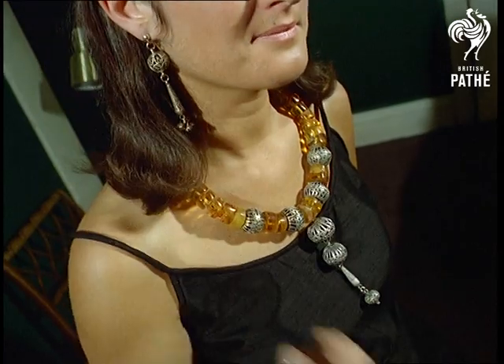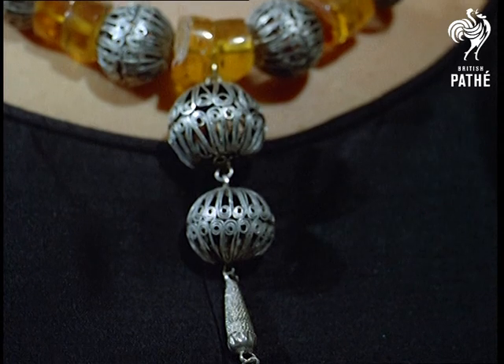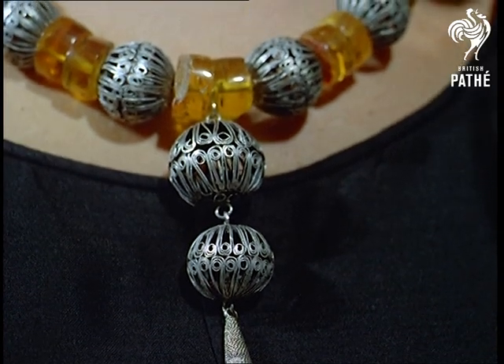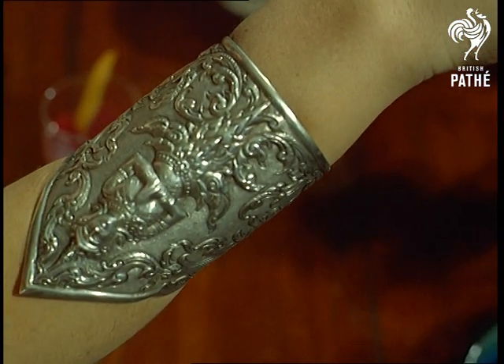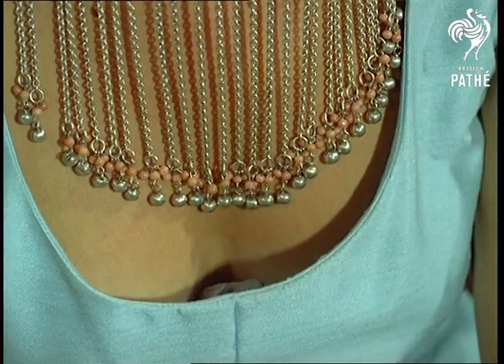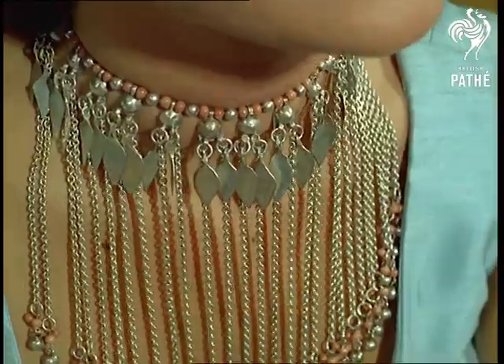A suburban housewife turns flowers into sculptural loveliness. An engineer creates an old-world water clock out of antiquity. A girl who played with stones makes modern magic out of the discarded baubles of times gone by. In this, there's a challenge for anyone who has any sort of ingenuity.